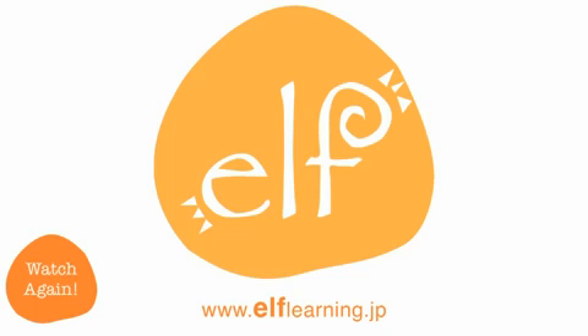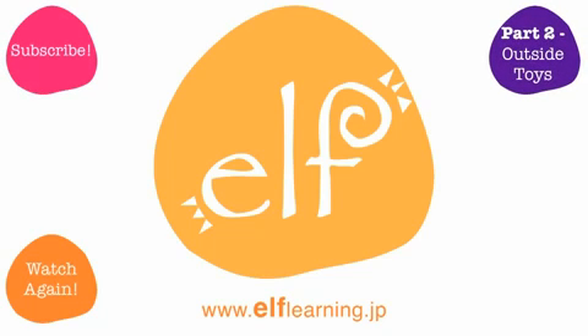Watch again! Subscribe. Part two — outside toys. See you next time. Thank you!